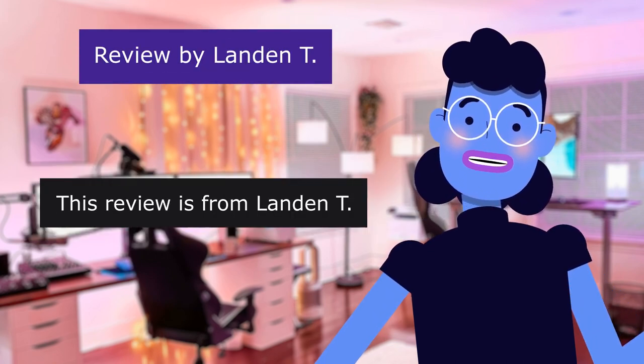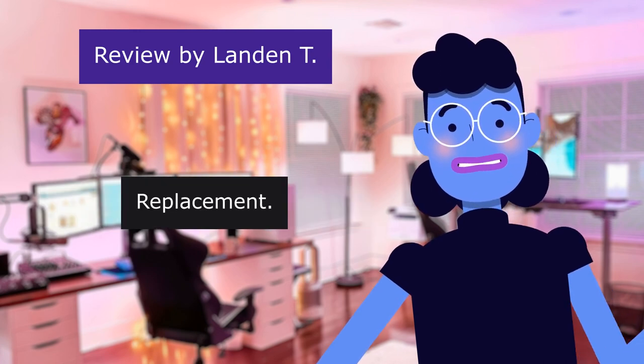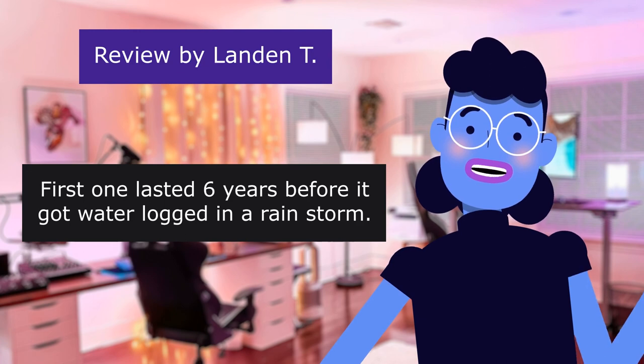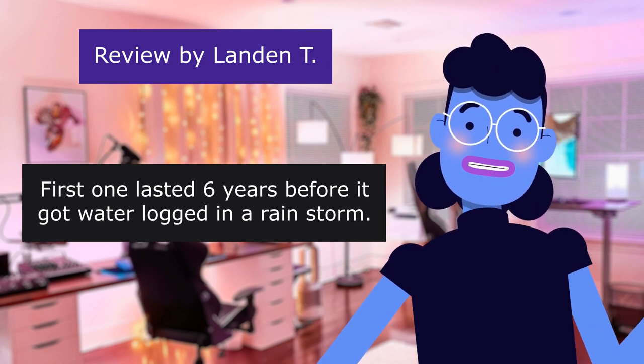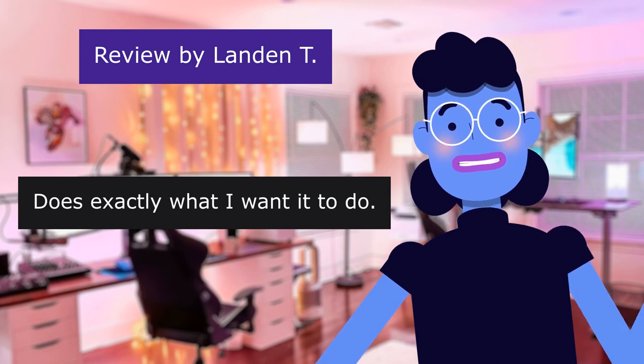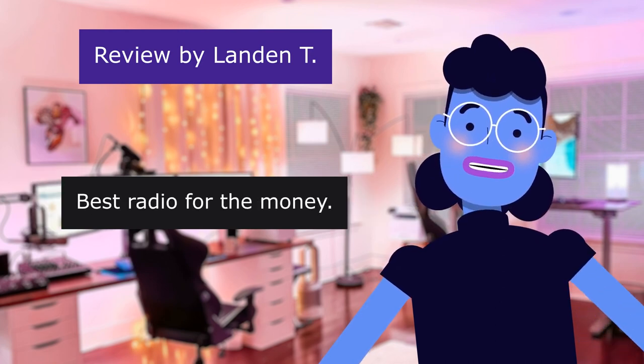This review is from Landon T. Replacement. 5.0 out of 5 stars. First one lasted 6 years before it got waterlogged in a rainstorm. Does exactly what I want it to do. Best radio for the money.